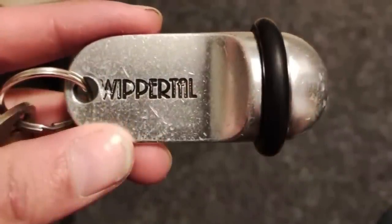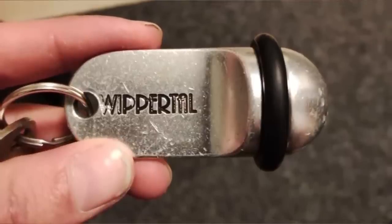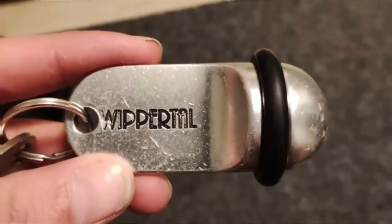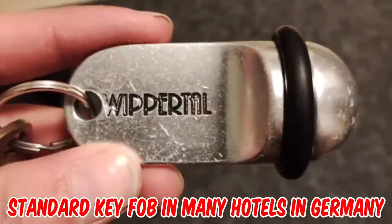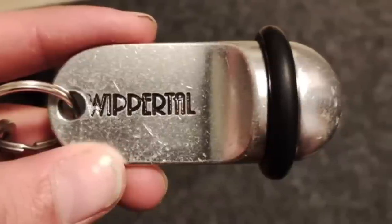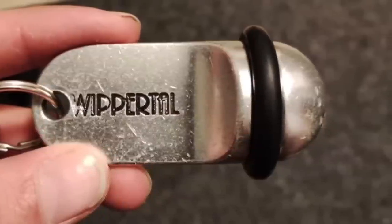What is this heavy metal piece with a rubber ring attached to my hotel key in Germany? It seems to have another purpose than showing the room number. It's a standard key fob used in many hotels in Germany. The rubber ring is so that it does not bounce loud against the door. Heavy and big is so that guests know they have it in their pocket and don't lose them — no more practical use than this.